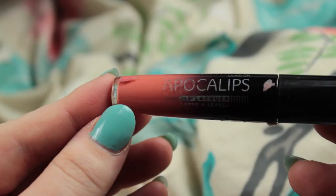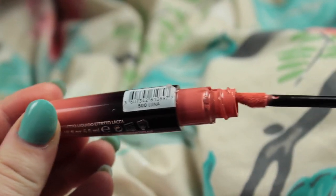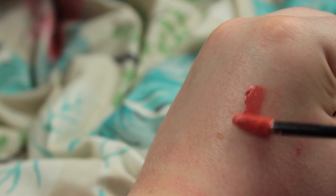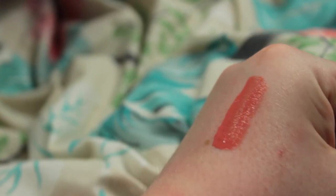I might as well start with the one I've got on my lips now, and this is the Rimmel London Apocalypse Lip Lacquer in the colour Luna. I saw Zoella rave about this last summer and went out and bought it straight away. I sort of forgot about it and then found it rummaging through my drawers. The only thing I don't like is that it's really liquidy and can become streaky, so you've got to blot it and apply it again. But it's a really pretty, soft peachy colour which I really like.